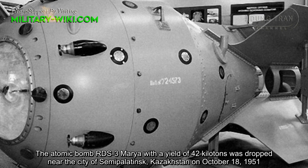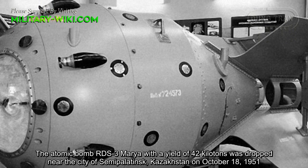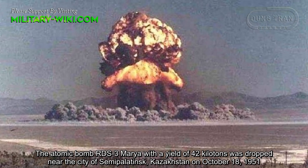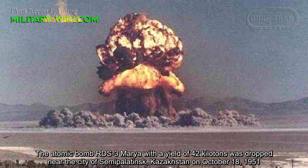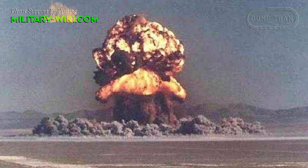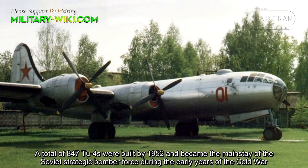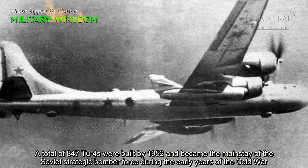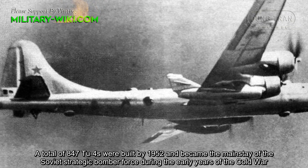Two years later, a modified TU-4A became the first Soviet aircraft to drop an atomic bomb. The atomic bomb RDS-3 'Maria', with a yield of 42 kilotons, was dropped near the city of Semipalatinsk, Kazakhstan, on October 18, 1951. A total of 847 TU-4s were built by 1952 and became the mainstay of the Soviet strategic bomber force during the early years of the Cold War.